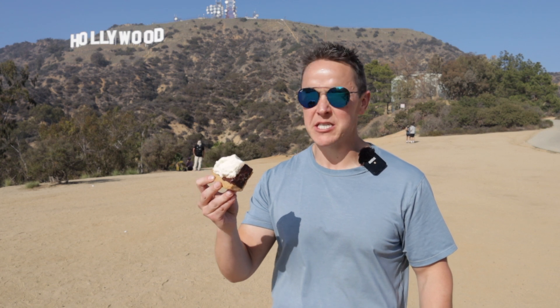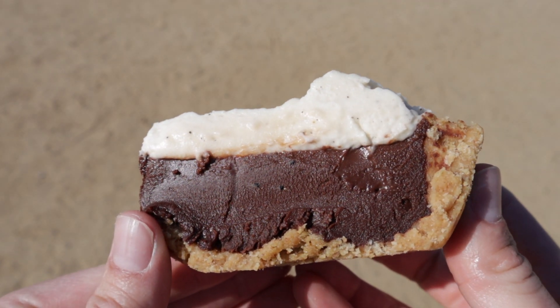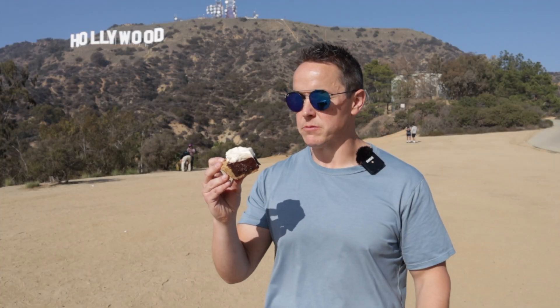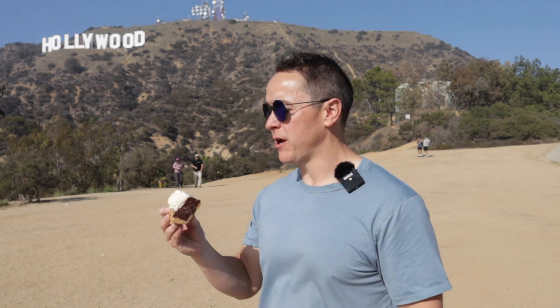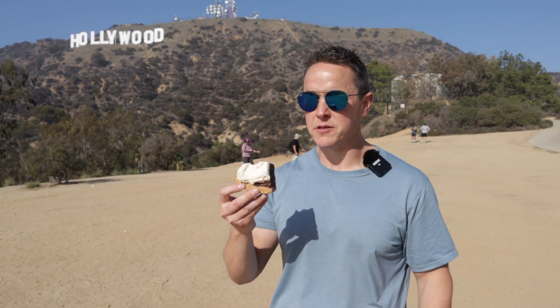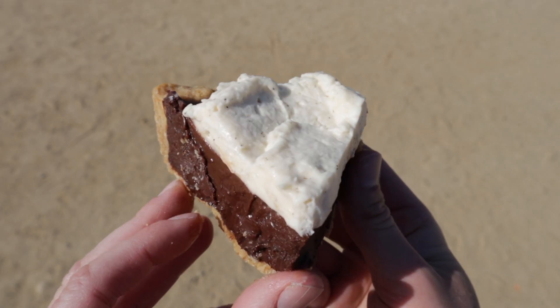Whoa. Yeah. This is freaking awesome. Maybe I just like chocolate more. This chocolate is really thick — almost like a solid chocolate, but it goes down smooth. It's like a nice tequila shot of chocolate. Holy yeah. Never thought I'd have such a good chocolate pie in front of the Hollywood sign. This is the star of Hollywood — this should get its own star. The Mexican chocolate pie at the Pie Hole.